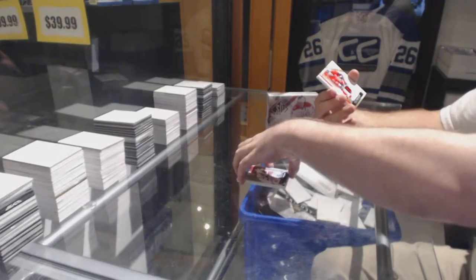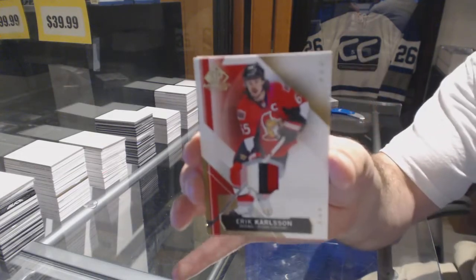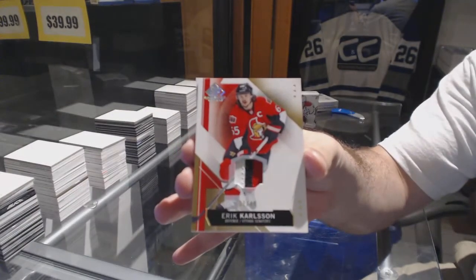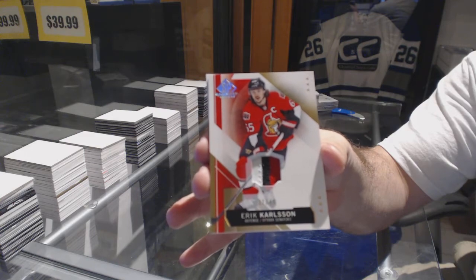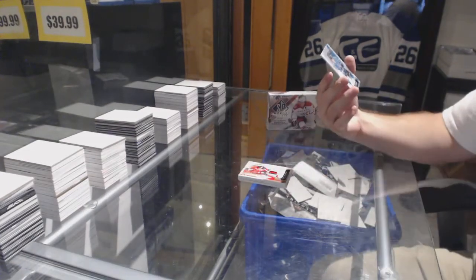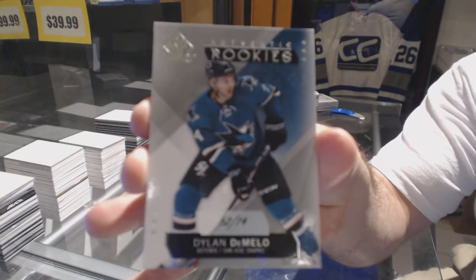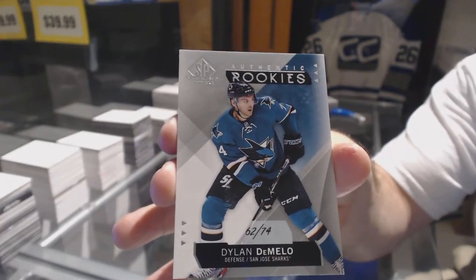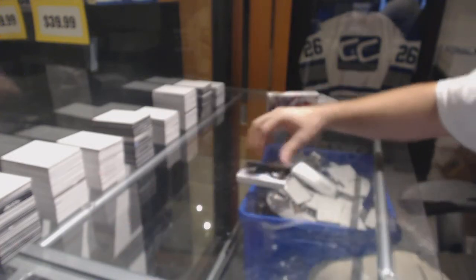Number 249, three-color base patch, Eric Carlson. And we've got number 74, authentic rookie, Dylan DeMello.